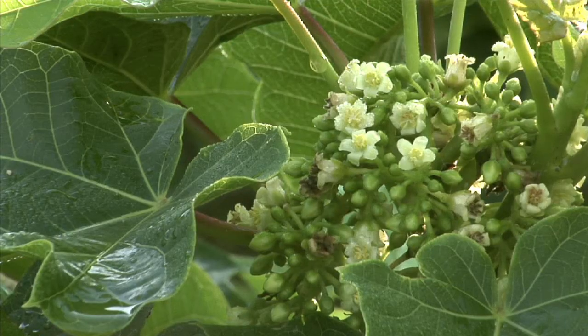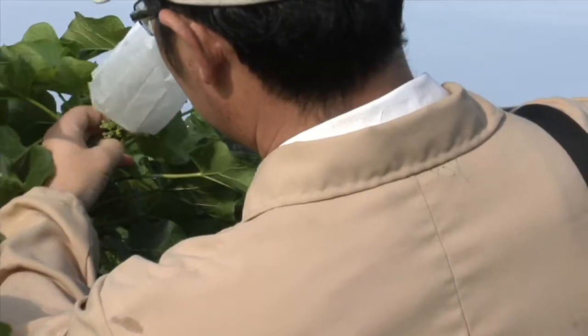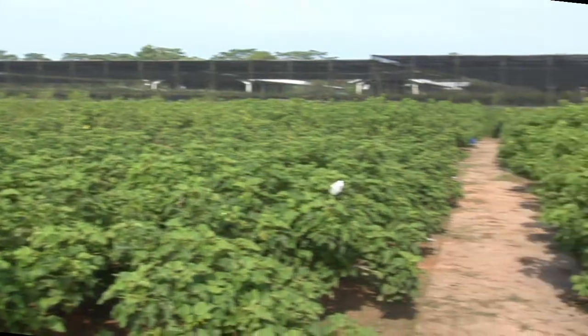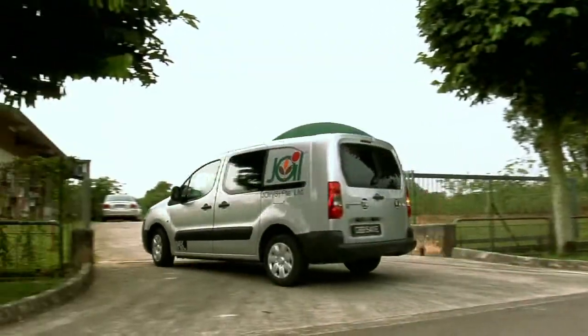This is the jatropha curcas, a simple plant with a mighty potential, a potential waiting to be unleashed, and here is where it all happens, at J-Oil.